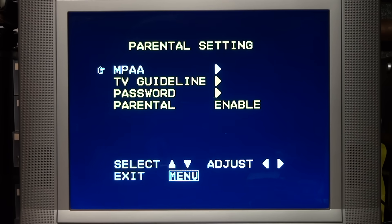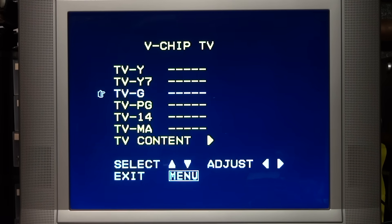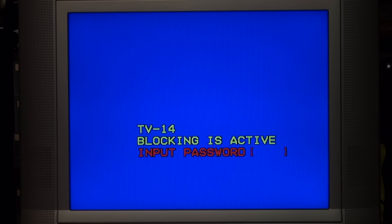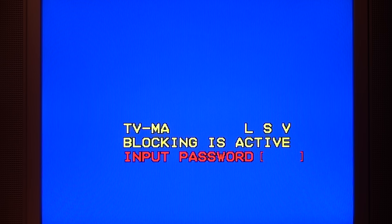I can go into the menu and set it to block anything TV-14 or higher. Again I press play and within a second it gets blocked because it knows I'm not allowed to watch TV-14 rated programs. The V-chip system works great — at least until a kid discovers that their parents never bothered to change the password from its factory default of quadruple zero, or in this case quadruple nine, and then they can watch anything they want.